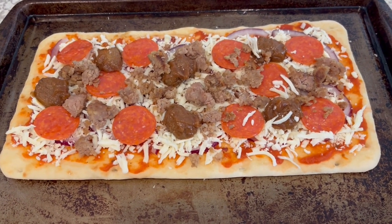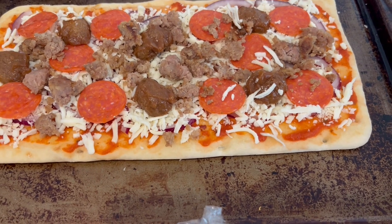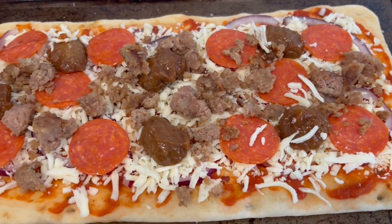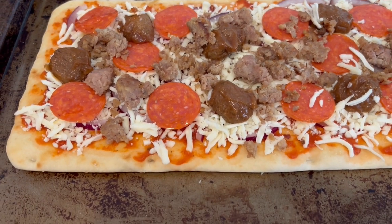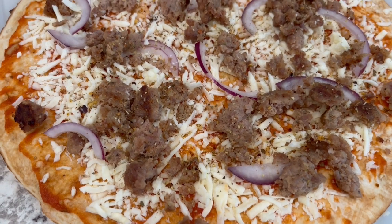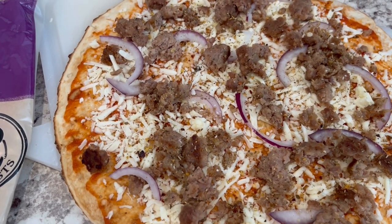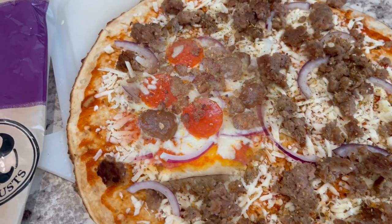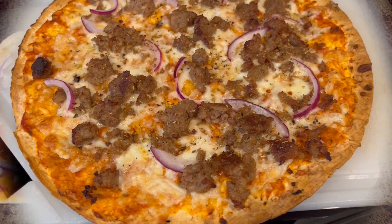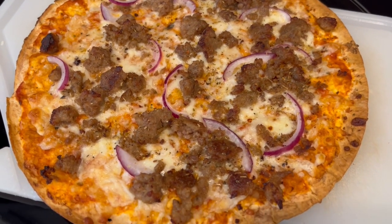Howard likes to bake his pizza on the pan because he likes a softer crust. On his pizza he's got the sauce, onions, cheese, some leftover meatballs from the fridge, sausage, pepperoni, and some pizza seasoning. My pizza just has sausage, onions, the sauce, and the pizza seasoning. Here is Howard's pizza hot out of the oven, and here is my pizza hot out of the oven. So this is what we are having for dinner tonight and we will see y'all next time.